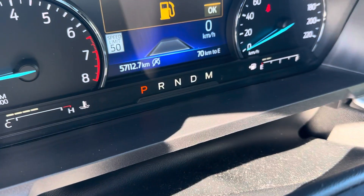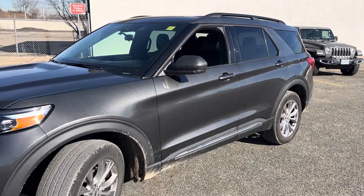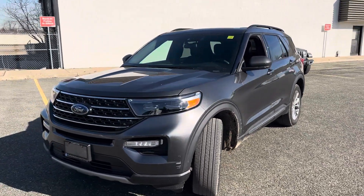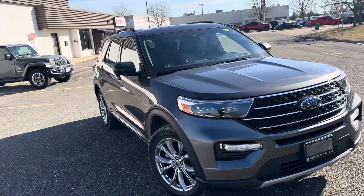The mileage is sitting at 57,000 miles right now. This Explorer is available, and I don't think it's going to be available for long given the condition and the really good price we have advertised on it. If you have any questions, let me know.